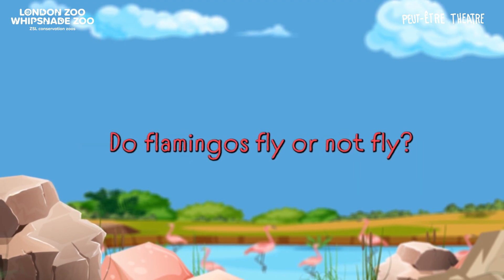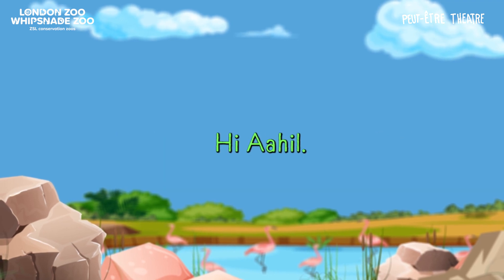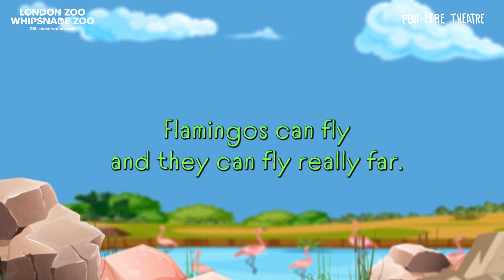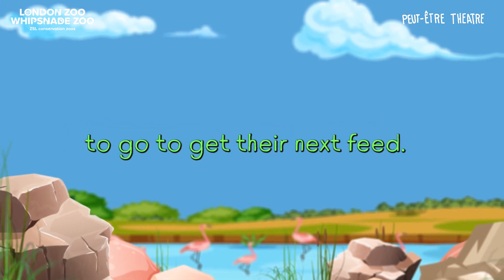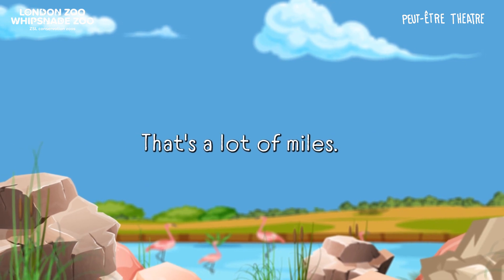My name is Ahil. Do flamingos fly or do they not fly? Hi Ahil, that's a really good question. Flamingos can fly and they can fly really far. They can fly hundreds of miles to the nearest water source or to where they need to go to get their next feed. Hundreds of miles? That's a lot of miles.